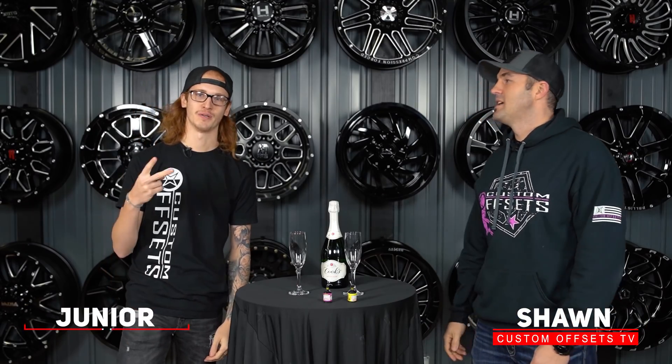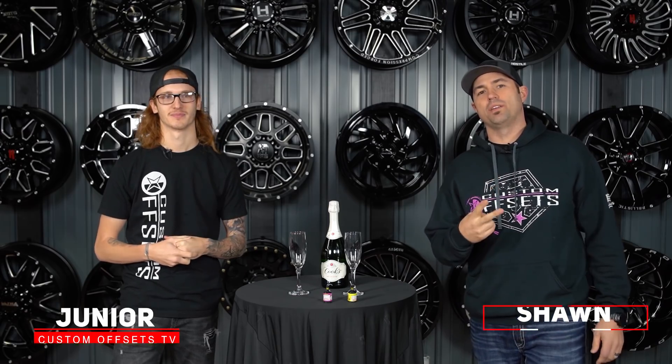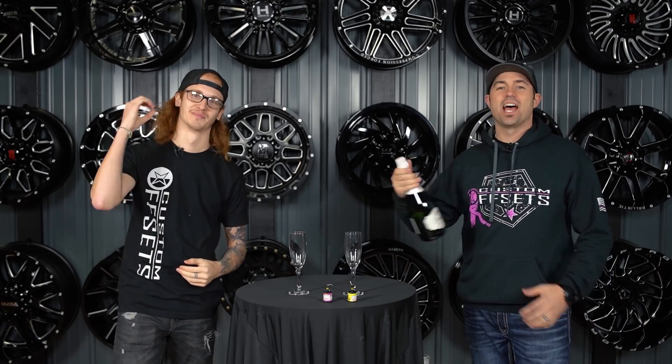Hey guys, I'm Sean. And I'm Junior. And we're coming at you with our predictions for the hottest and the newest 20 wheels for 2020. Let's go.